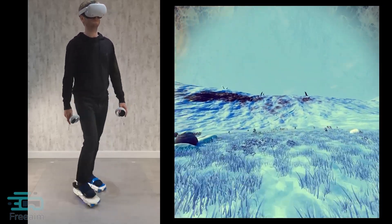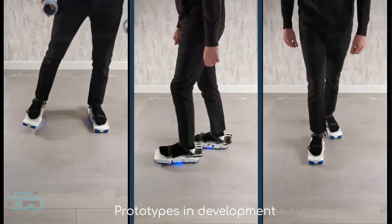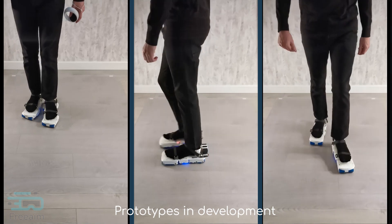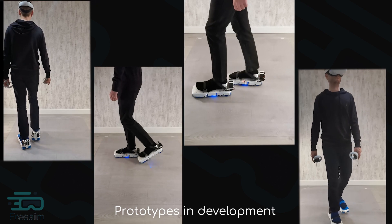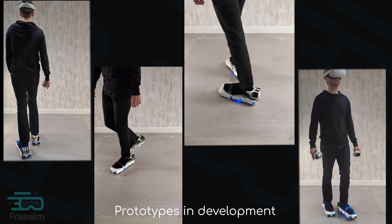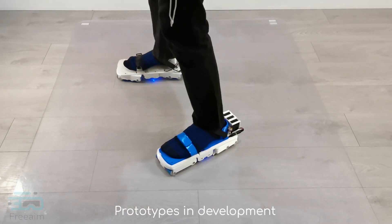The VR shoes give a natural walking experience while being light, comfortable, easy to store, and lower cost than directly competing solutions. Built-in tracking and omnidirectional movement ensure that users always stay within a specific area, even when sidestepping. Safety and reliability are our top priorities.